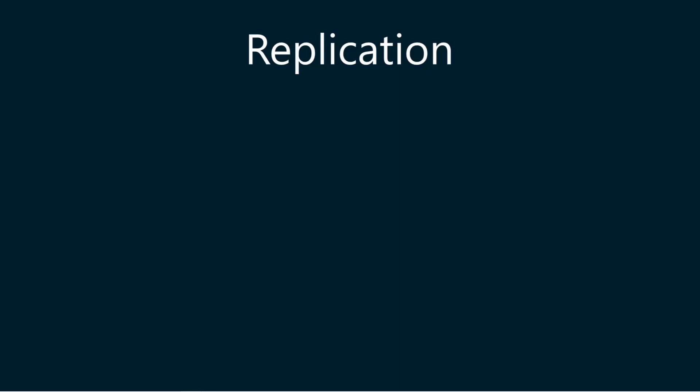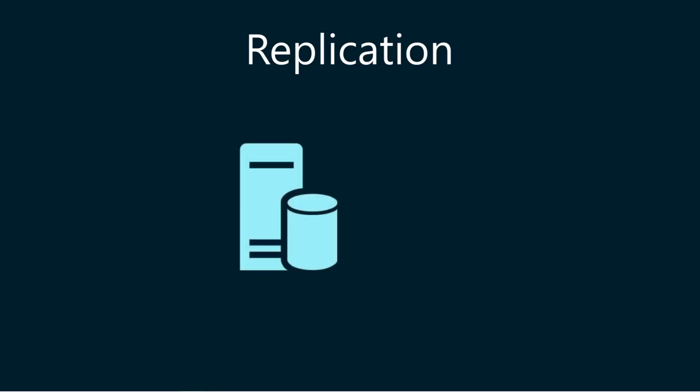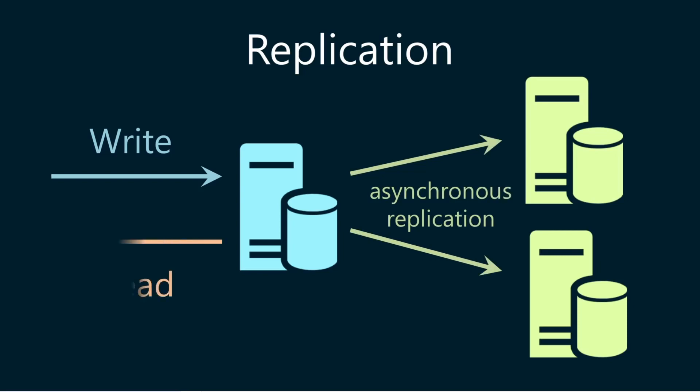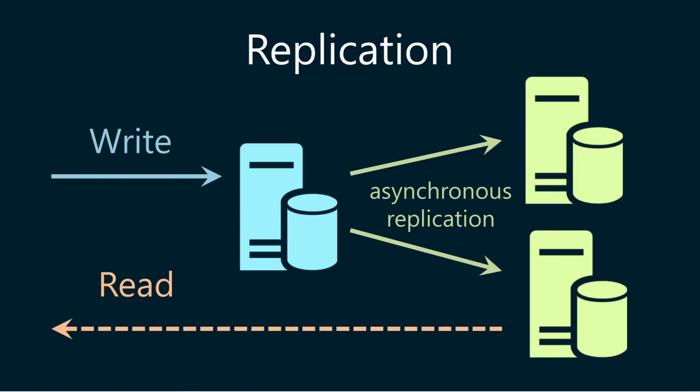In replication, all write traffic goes to the primary server node, and data is asynchronously replicated to the secondary server nodes. You cannot increase write capacity with replication. However, if your application can tolerate stale data, you can have read traffic go to the secondary nodes and increase read capacity. Replication can also help increase data availability and act as a backup in case the primary server fails.